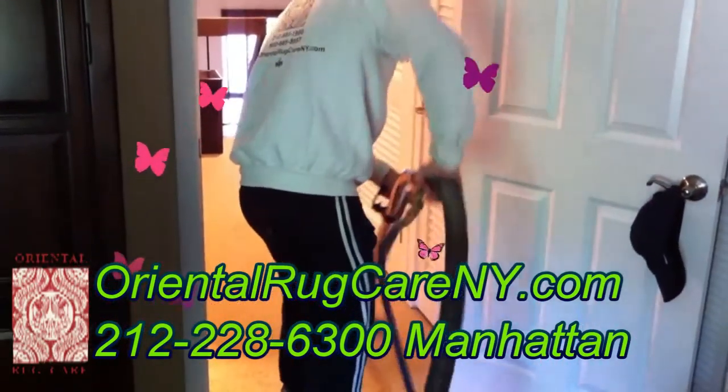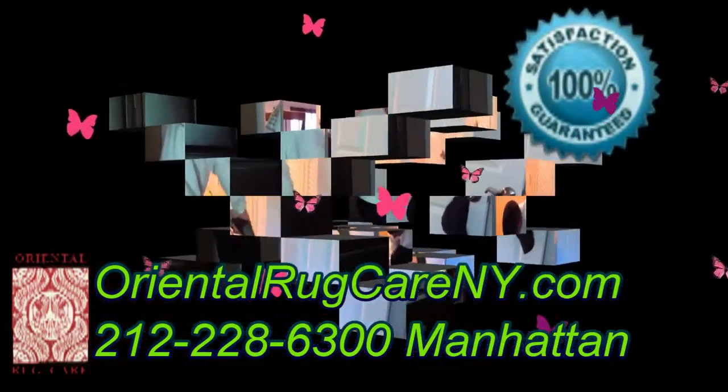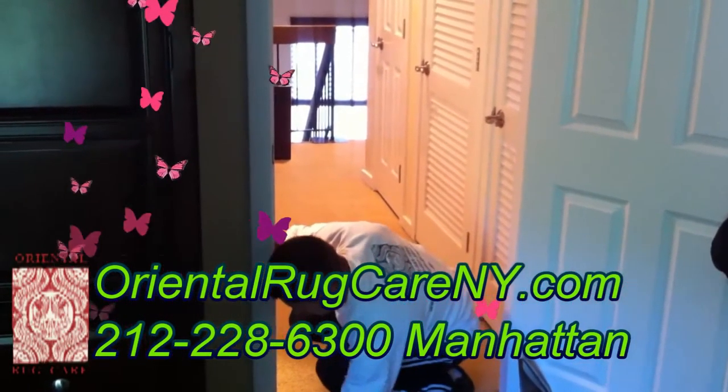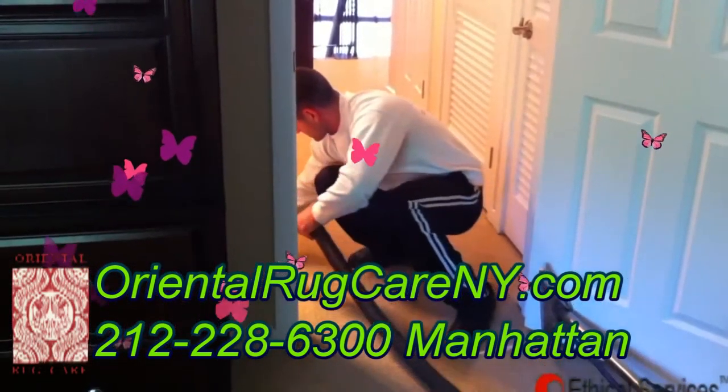With time, carpets collect a lot of dust and allergens. Even with daily vacuuming, some allergens and dust are not removed. The simple truth is that over-the-counter vacuums don't have enough suction to remove the particles that are deep in the carpet.